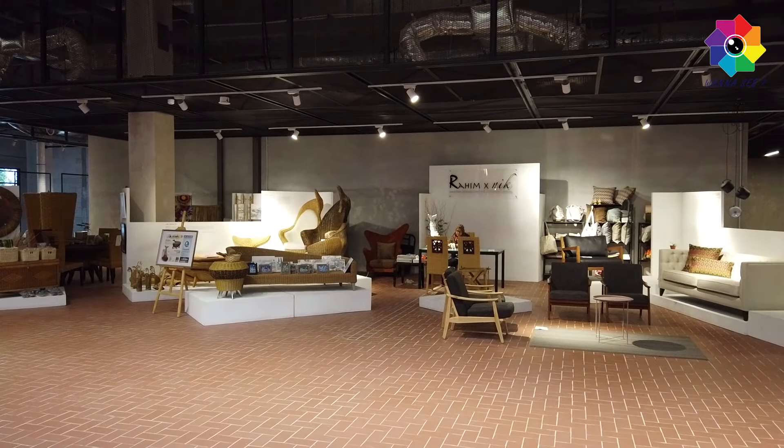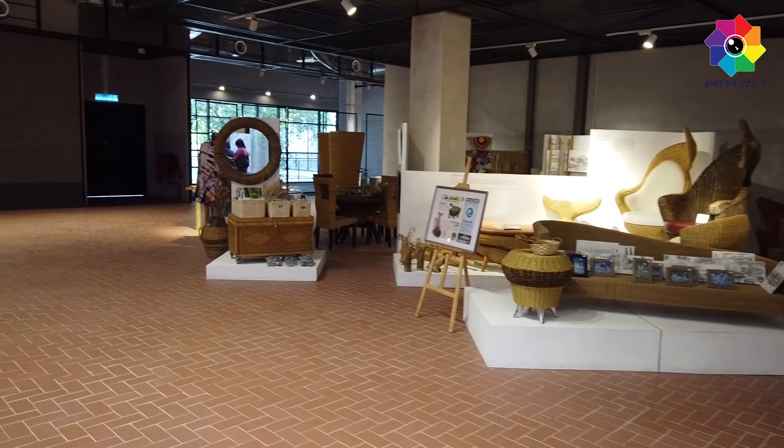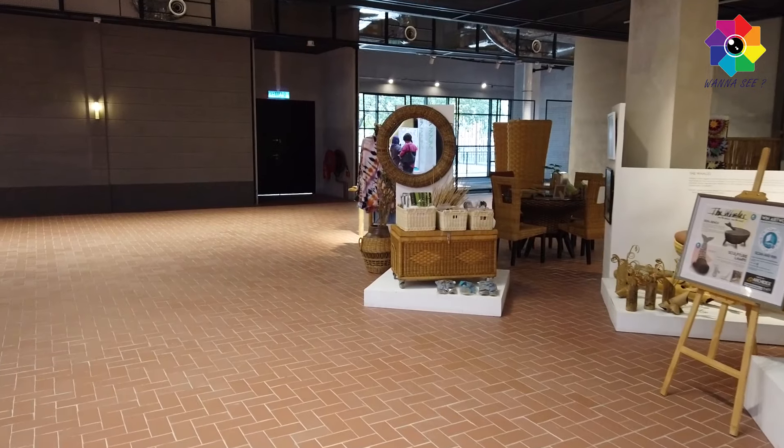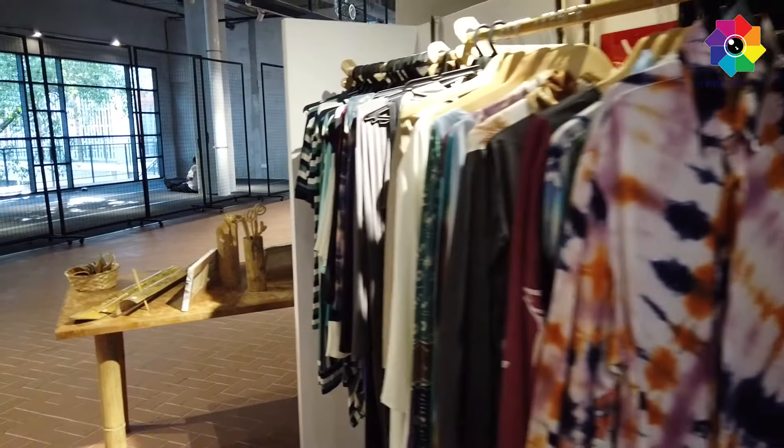Look at here - the furniture is so cool. They use eco-friendly material to make this kind of sticks. See the mirror and the cupcakes.